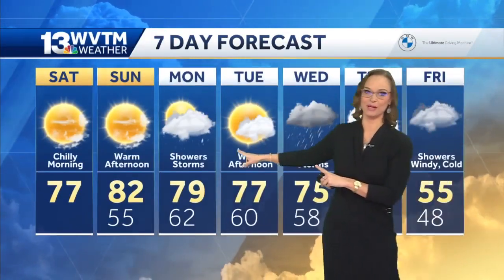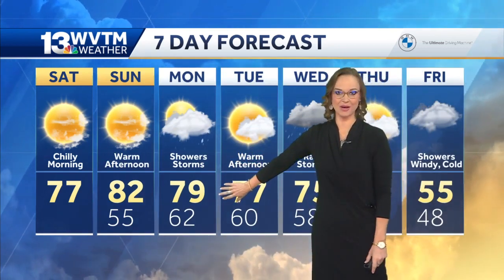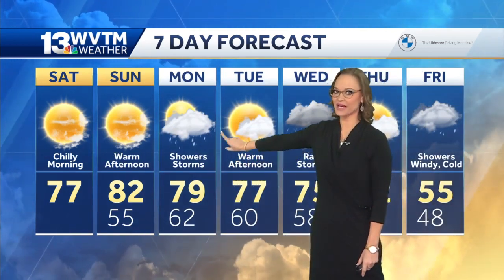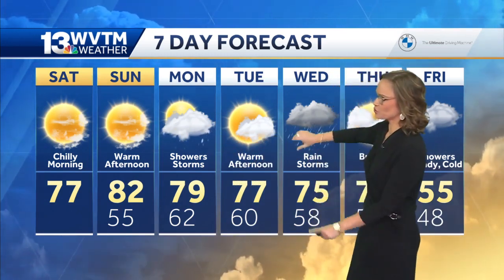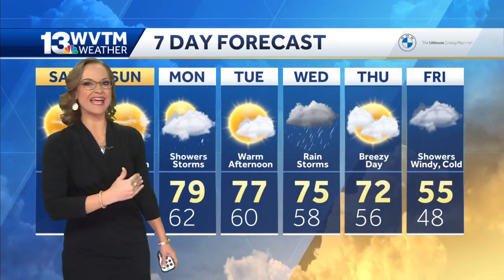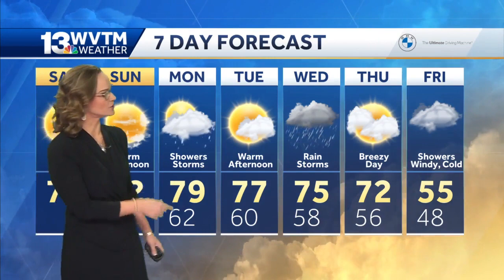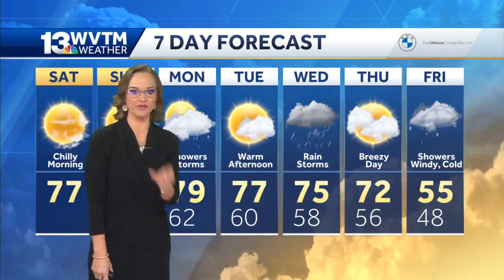As we approach Monday, we're going to warm up and then see those rain chances moving back into the forecast by Monday afternoon. Forecast high temperature close to 80 on Monday. We're really going to warm things up and then later in the day we expect a round of showers and storms. We get a break Tuesday and then another wave — it's almost like every other day next week we'll have a chance for rain, and then we really cool down. Look at that next Friday — high temperature 55.